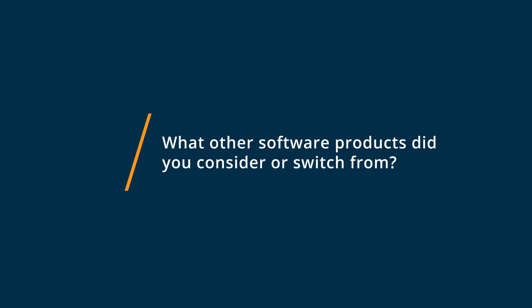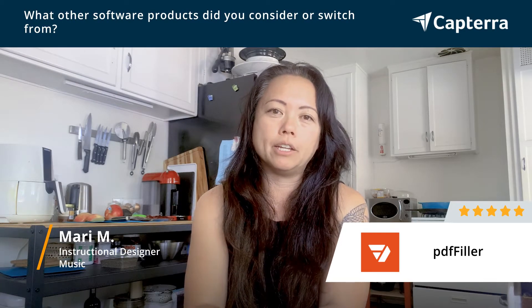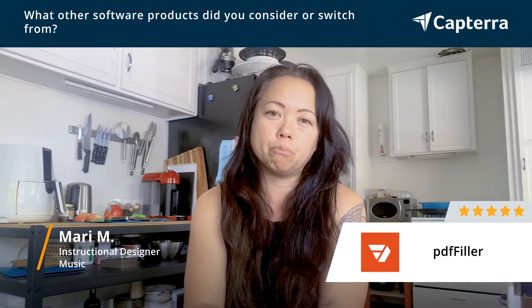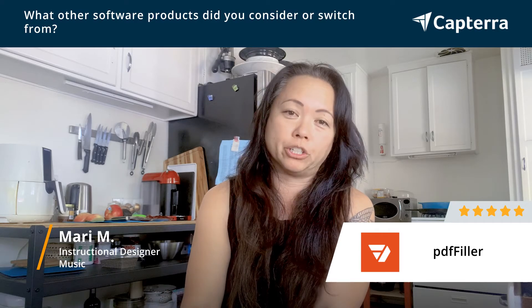Prior to PDF Filler, I used an application called Qt PDF. And when I changed computers from PC to Mac, Qt PDF was not compatible with Mac. So I went searching on Google and I found PDF Filler as a very much better option for what I needed.